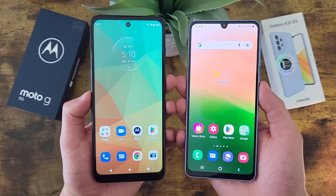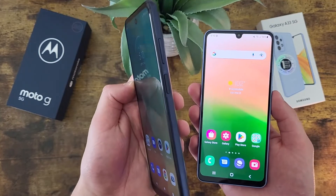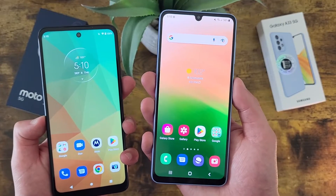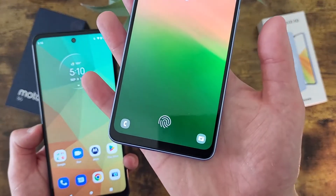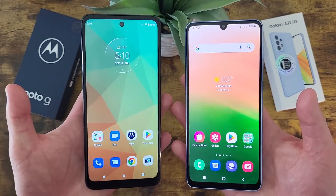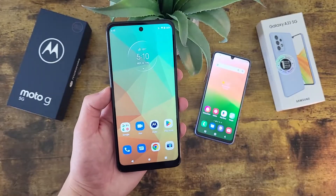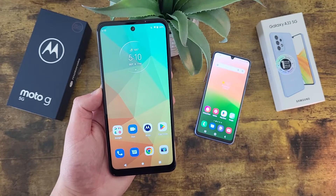For security features, both of these phones do have fingerprint scanners. With the Moto G 5G, it's right here on the power key — definitely a nice convenient spot for it. And with the Samsung Galaxy A33 5G, it's right here in the display, which looks a lot nicer and more premium. Regardless, I really do like the placement of both fingerprint scanners, so you're really not going to go wrong with either of them. Both phones also have face unlock as well. Let's go ahead and give these fingerprint scanners a try and see how well they work, starting with the Moto G 5G.